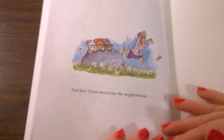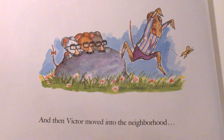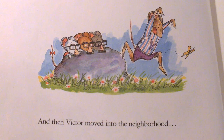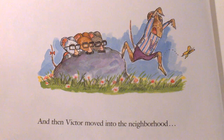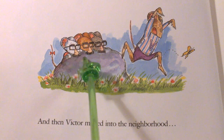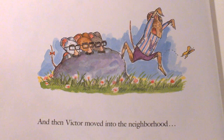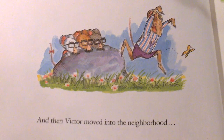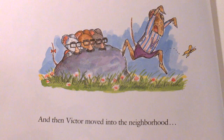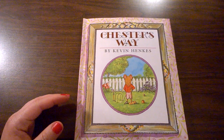Chester and Wilson and Lily, Lily and Wilson and Chester. That's the way it was. What does Lily always have in her back pocket? And then — Victoria, Victor moved into the neighborhood. Oh no. Look at Victor. Do you think Lily and Chester and Wilson's relationship will stay the same or will it change? Do you think they'll give Victor a chance? Well, that's for you to decide. I hope you enjoyed this book, Chester's Way by Kevin Henkes.